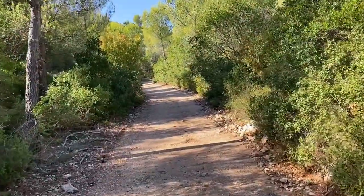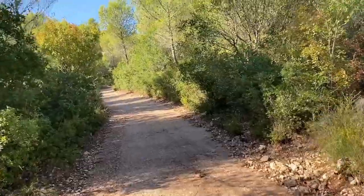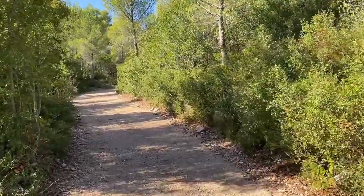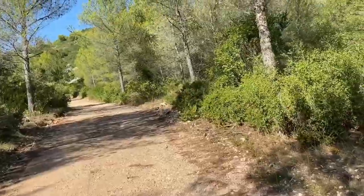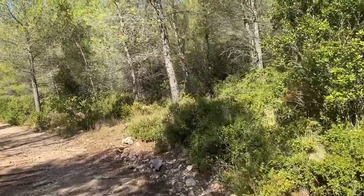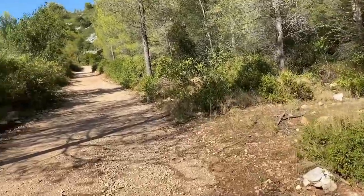Today I am in a forest in southern France looking for Scolopendra cingulata, the Mediterranean or Megarian giant centipede. This is a species that lives in a lot of southern Europe and around the Mediterranean. There are several morphs of Scolopendra cingulata in France and today we're looking for two specific ones — a light green one and a dark green one.